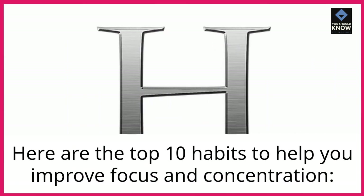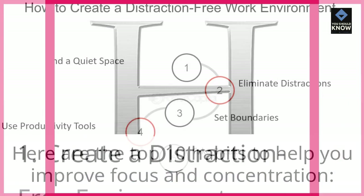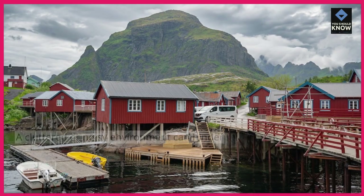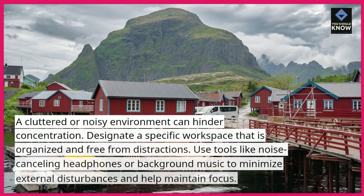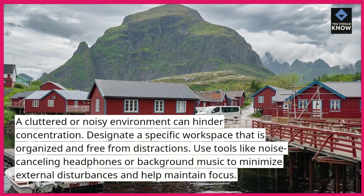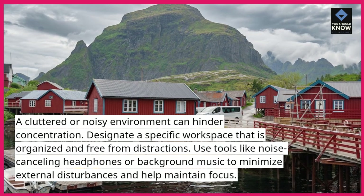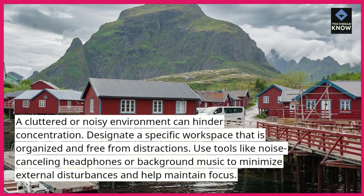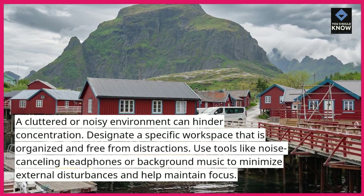Here are the top 10 habits to help you improve focus and concentration. Create a distraction-free environment. A cluttered or noisy environment can hinder concentration. Designate a specific workspace that is organized and free from distractions. Use tools like noise-canceling headphones or background music to minimize external disturbances and help maintain focus.